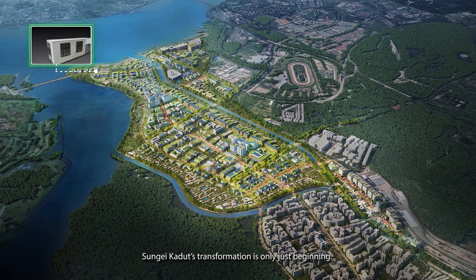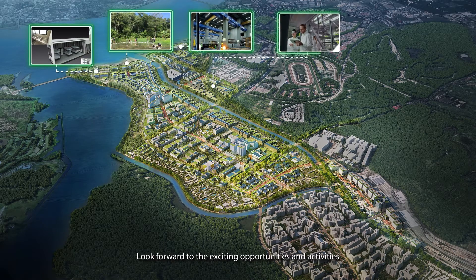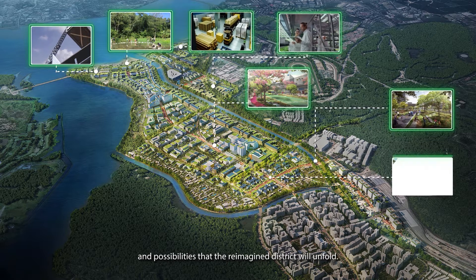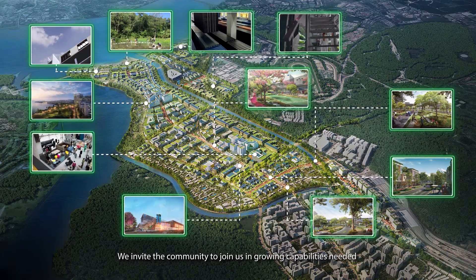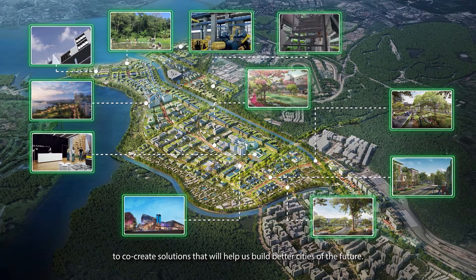Sungai Kadut's transformation is only just beginning. Look forward to the exciting opportunities and activities that will be available to grow our economy and the possibilities that the reimagined district will unfold. We invite the community to join us in growing capabilities needed to co-create solutions that will help us build better cities of the future.